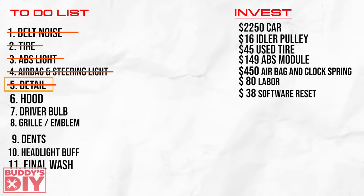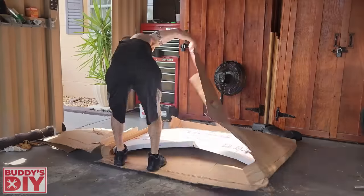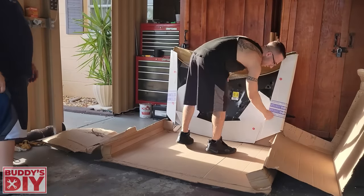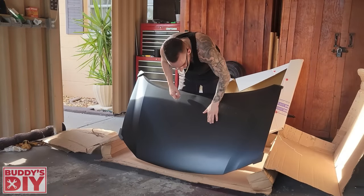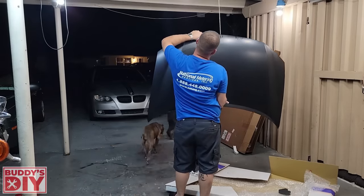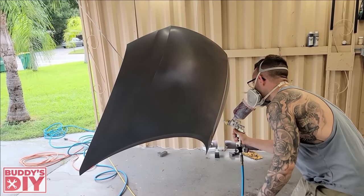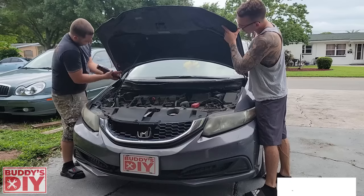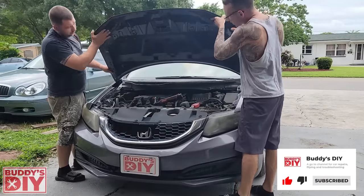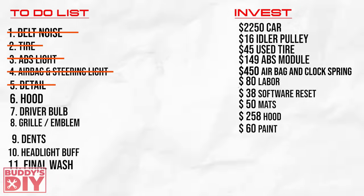Now we're done with all the mechanical issues and the interior. It's time to focus on the exterior. The first thing I wanted to address was that messed up and mangled hood. The cheapest hood I could find was on carid.com for $258 after shipping. When it came in the mail I was upset — it had some dents and the corner was completely bent in. I called CarID and they picked up the old hood and dropped off a new one, which thankfully came with no dents. I hung it up, gave it a good spray with some matching paint, and blasted it down with clear coat. After letting it dry for a day, I pulled the old one off the Honda, slapped the new one on, and boom — no more dented hood. Let's jump back to the money invested chart: $50 for the mats, $258 for the hood including shipping, and $60 for the hood paint.